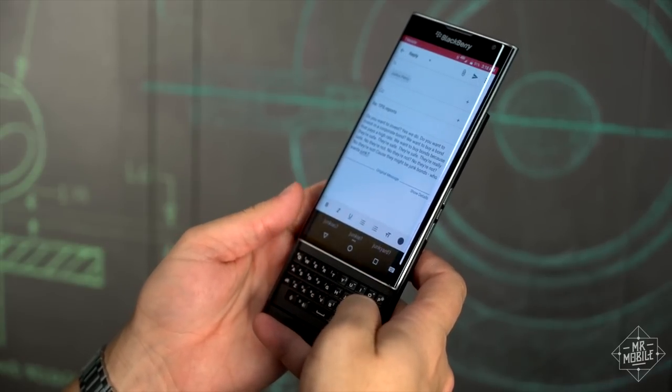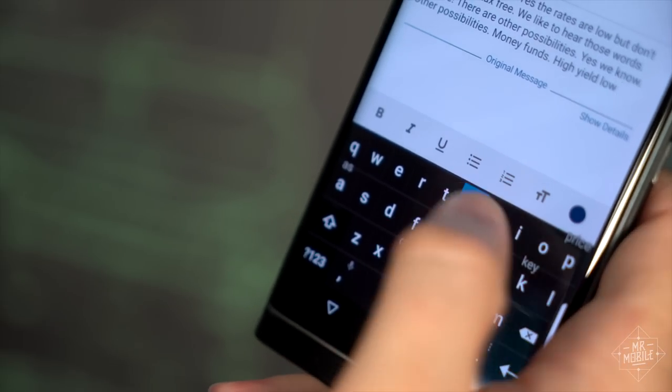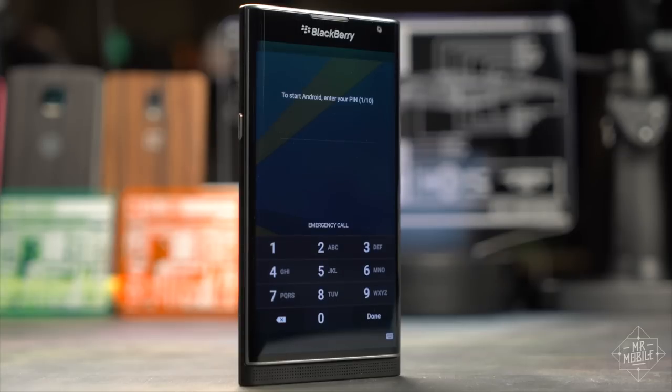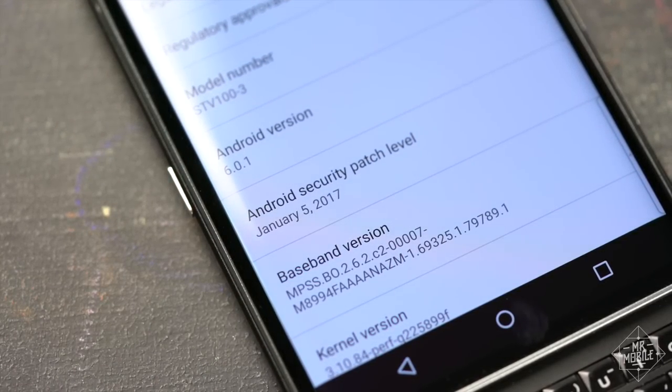You just swipe up to accept a word when the Priv guesses it right, which is pretty often. And if you don't want to use the physical keyboard because you've only got one hand free, the software version has the same solid prediction. And speaking of software, BlackBerry is one of the few companies that's kept its promises on security. Every time I've moved back into the Priv, it's had the latest monthly security patch from Google waiting for me.